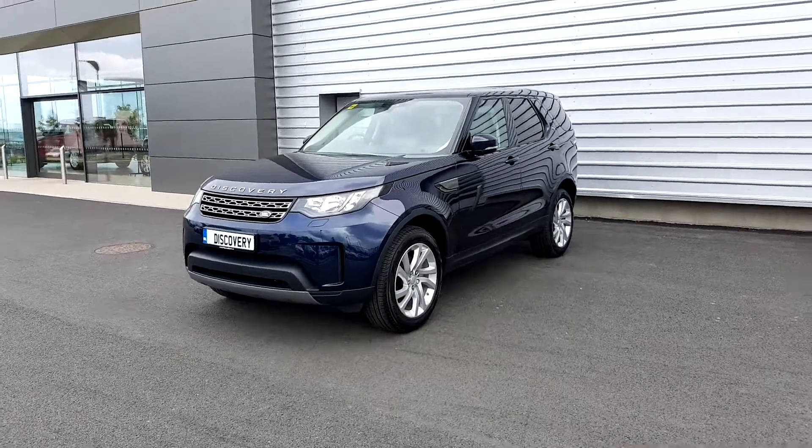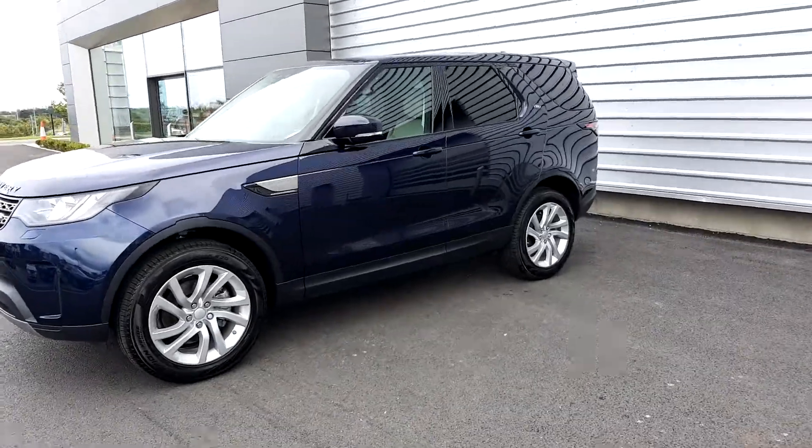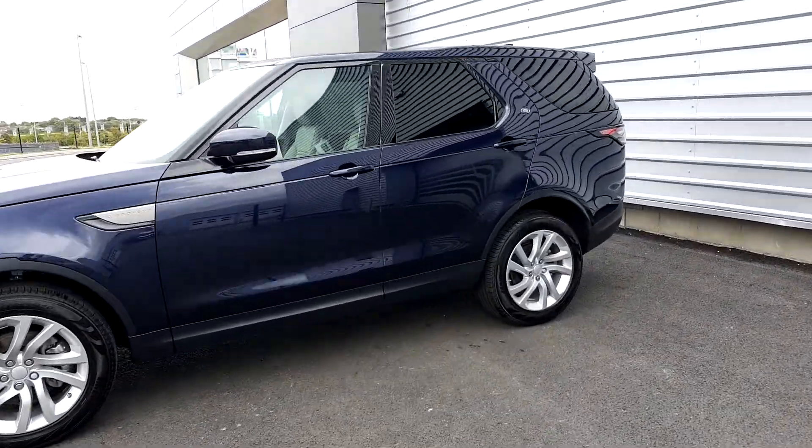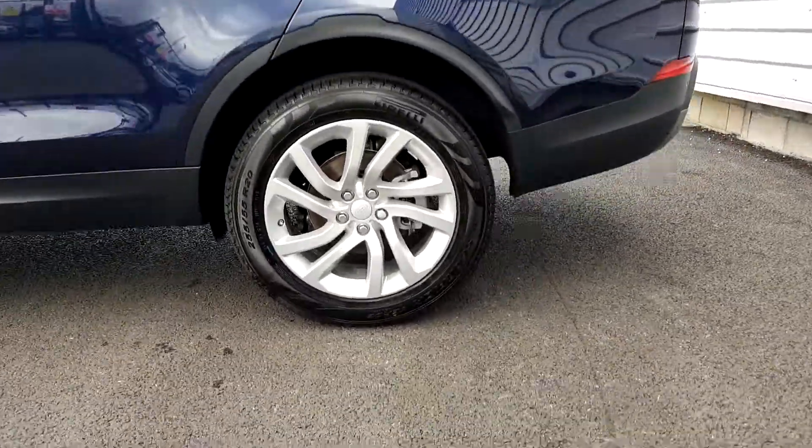Hello and welcome to Joe Duffy Jaguar Land Rover. For you today we have a brand new Land Rover Discovery TD4 SE, finished in Loire blue metallic paint and comes with 20 inch upgraded alloy wheels.